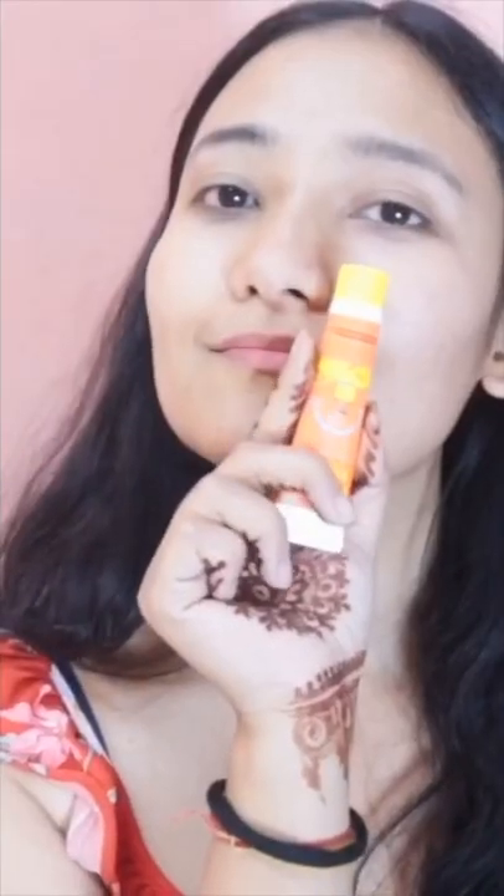Whenever I apply this my skin seems very hydrated, and yes it has lightened my dark spots too. One more thing, if your skin tone is pale it will give you beautiful sheer coverage.